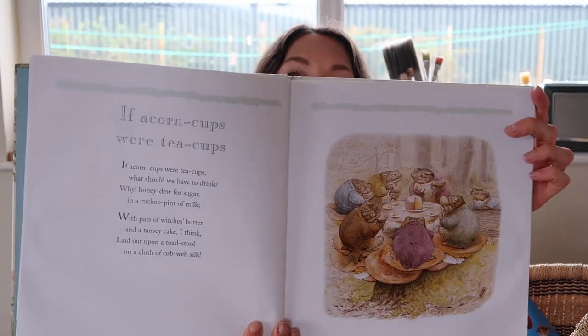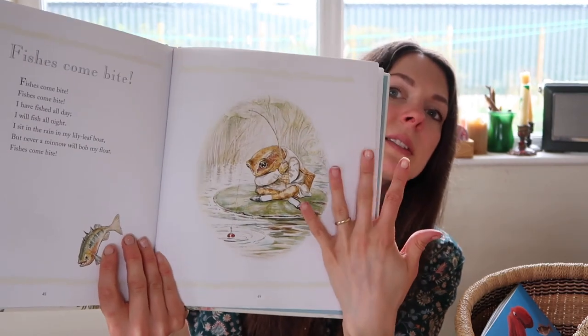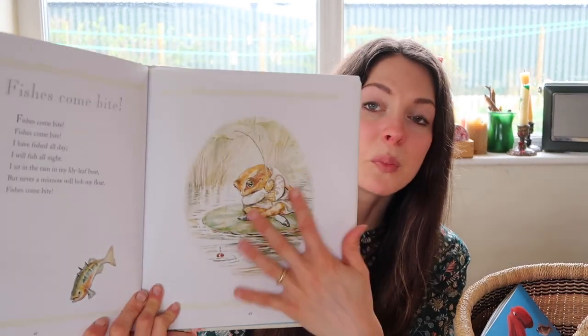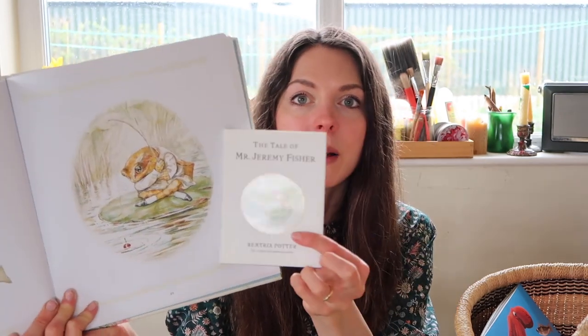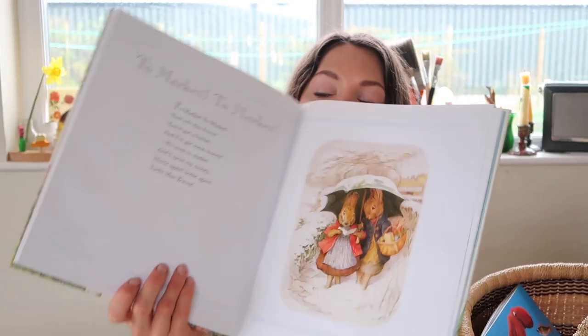I also have the Beatrix Potter Nursery Rhyme Book — again this is a second-hand book and I'm not entirely sure if they still print it. It's been nice to tie in with Jeremy Fisher because there are quite a few froggy-themed ones in here — there's Jeremy Fisher and a Bee, and another one called Buzz Quoth the Blue Fly. As you can see the pictures are really quite big in this book, which is lovely if you want your kids to really explore Beatrix Potter's illustrations, because in those small books the illustrations are pretty tiny. There are absolutely tons of nursery rhymes, all unusual ones made up by Beatrix Potter.